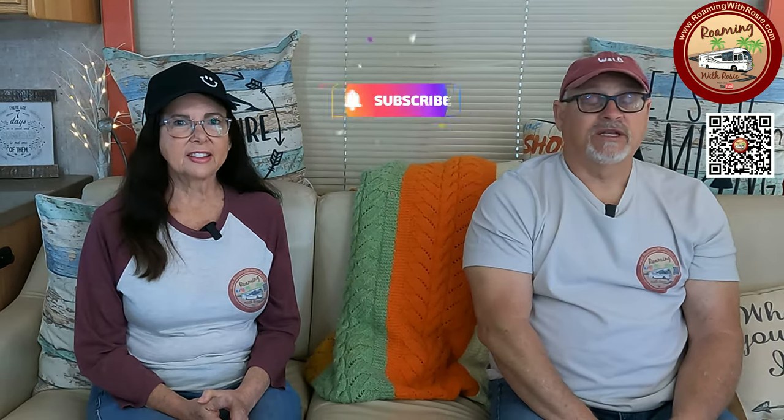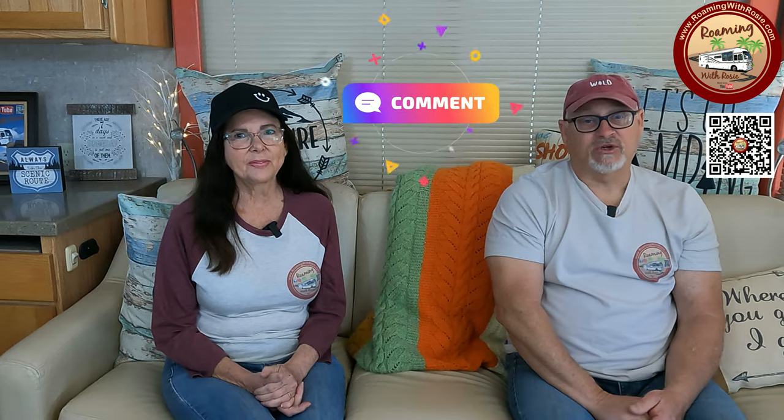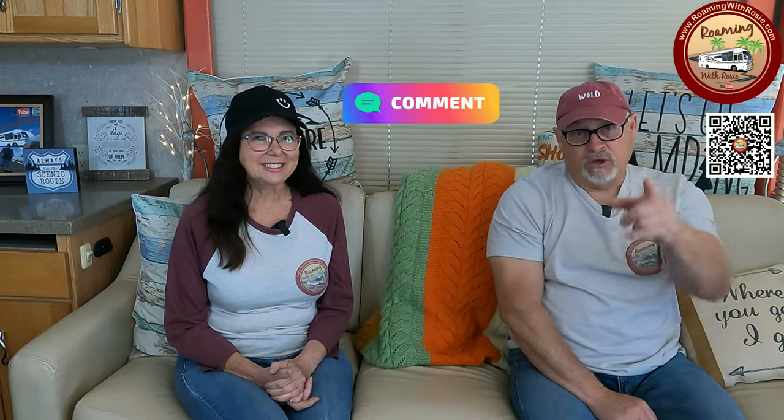If you haven't already, go ahead and click that subscribe button in the corner of this video. And do click that bell, because that way you'll be notified each time we upload a new episode. We love hearing from you, so make sure to leave a comment so you can be part of the conversation. Until next time, see ya!